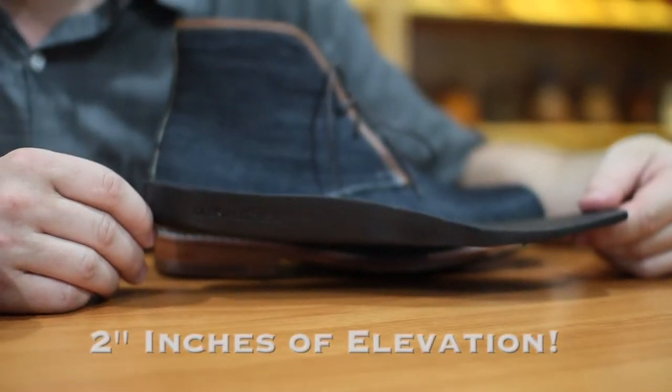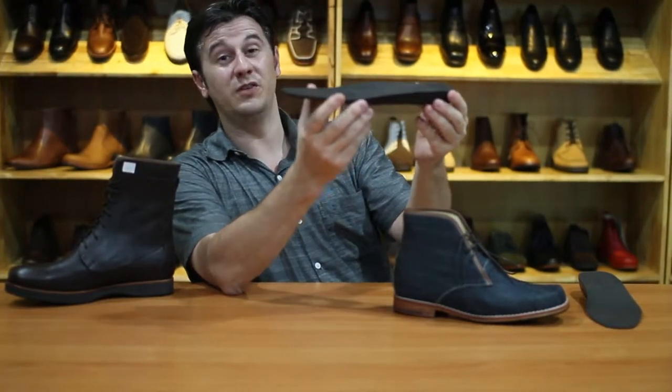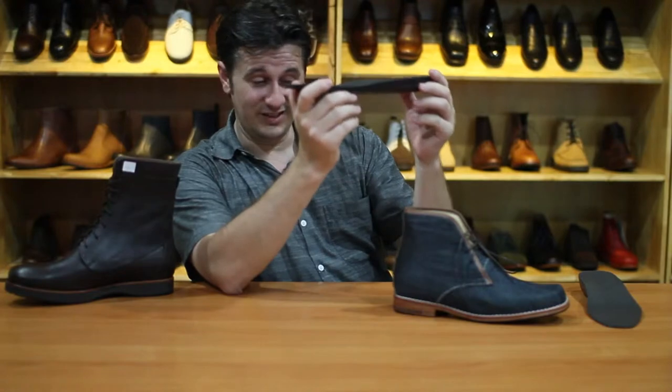It gives an elevation of two inches. You do not feel this in your shoe at all — it feels like a normal shoe. It's fantastic.